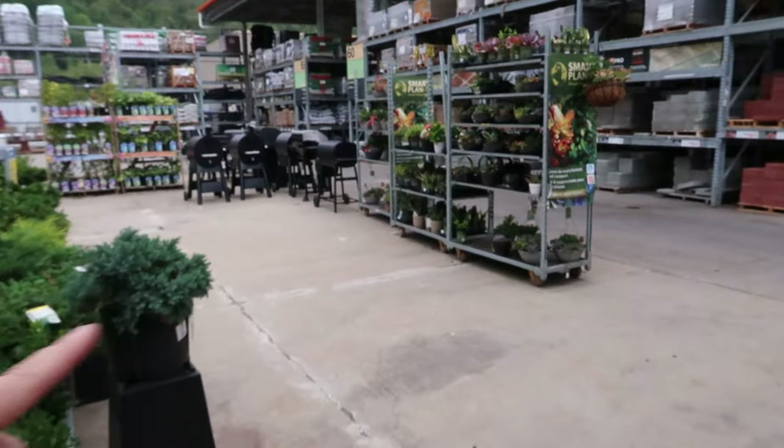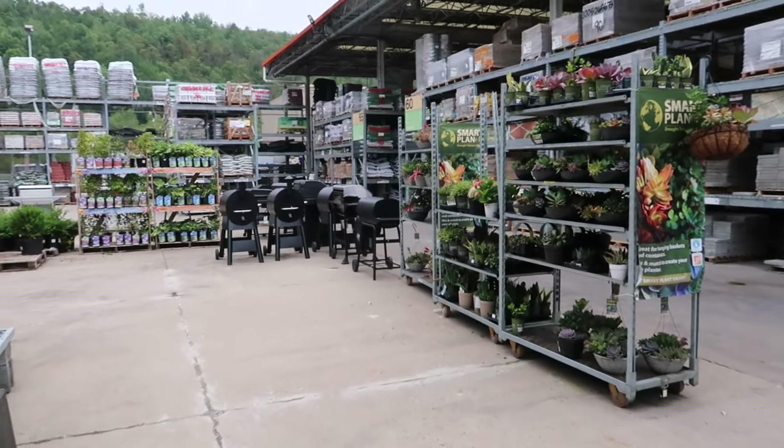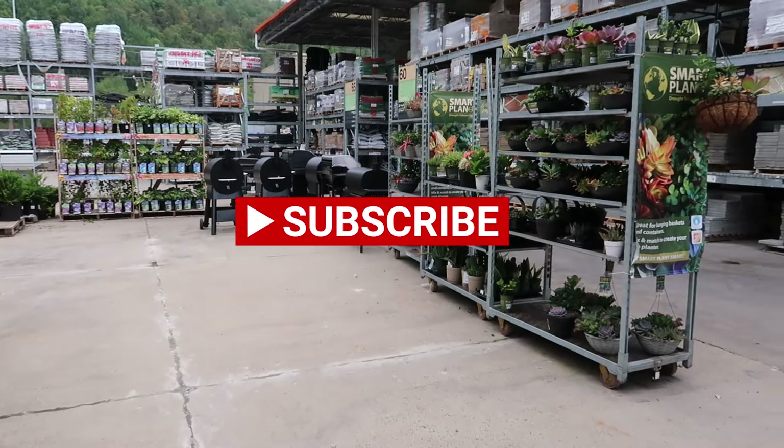I noticed they have a bunch of cacti and succulents out here from Smart Planet. I'm going to do that tour when I cover indoor houseplants — I always forget they have these random carts outside. That'll be in the next video.